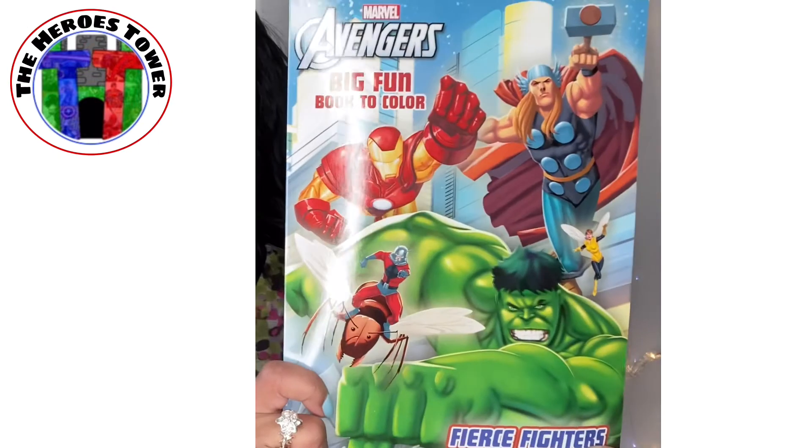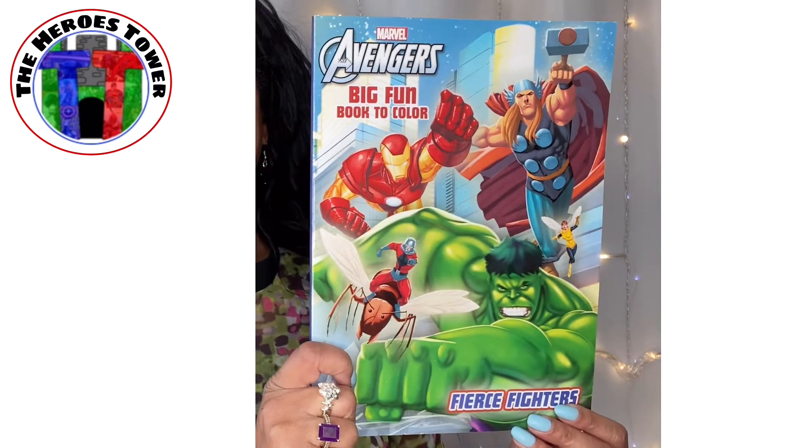It's an Avengers big fun book — activities and coloring. Chad left a note: 'I thought you and Noah might like this. Hope you two can geek out together or maybe come up with a craft idea.' I love it! I'm sure he will color some masterpieces — there's all kinds of activities in here, great for him. That was my Heroes Tower mystery box for the month of April. Chad, you always do an awesome job with this box. I absolutely love it.